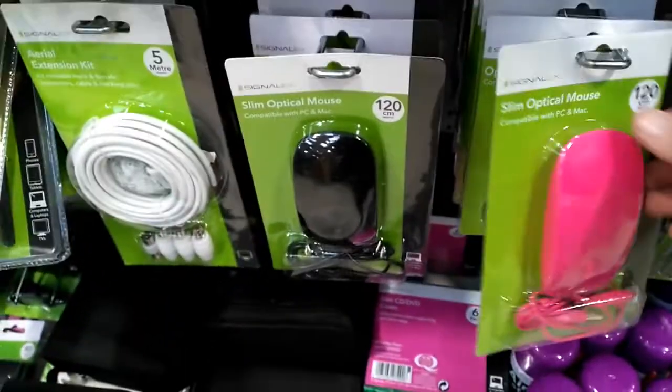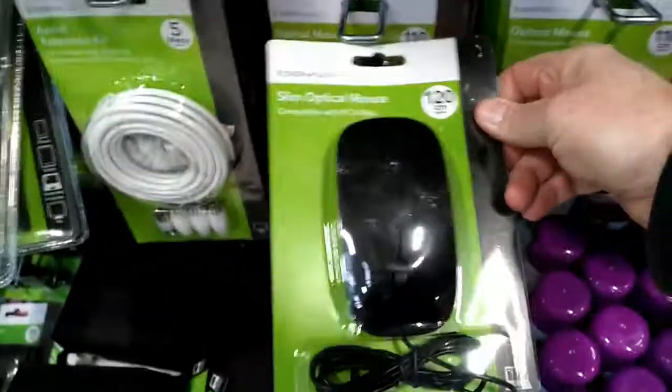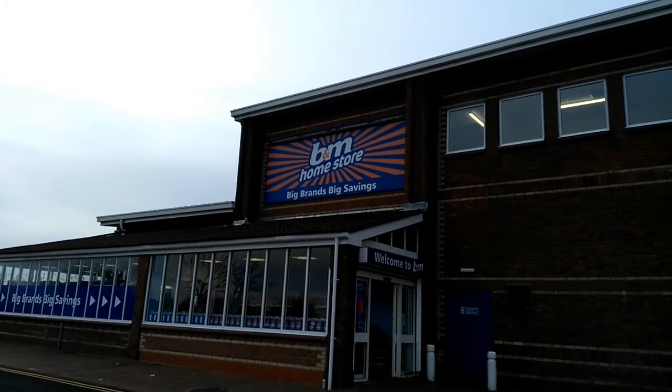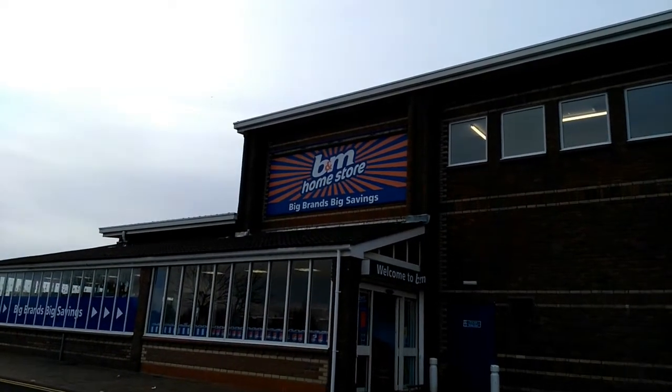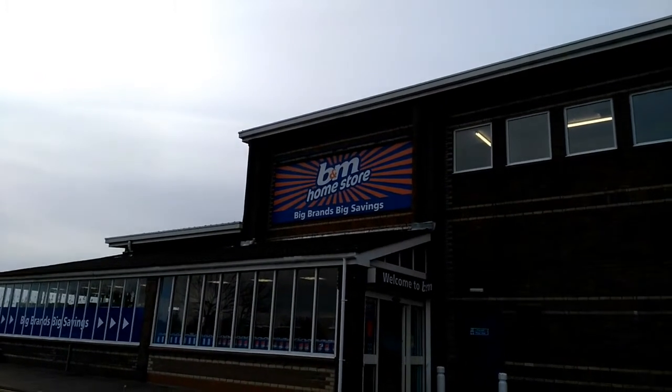So we're back with the mice - you've got a pink one and the black one. Welcome to B&M. My wife likes to drag me here all the time. It's a large chain store and Britain has a bit of everything. Luckily for me, it's got lots of tech stuff, so let's see what they've got in today.